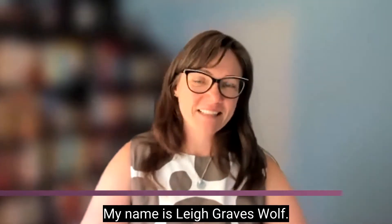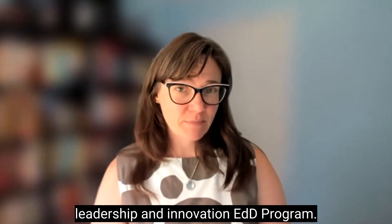My name is Lee Graves-Wolf. I'm a Clinical Associate Professor at Arizona State University in the Leadership and Innovation EdD program.